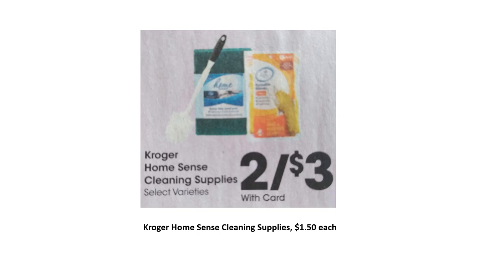This next item doesn't have a coupon deal, but I wanted to include it as a filler item for the scenarios. Kroger Home Sense cleaning supplies — including a toilet bowl brush and some gloves — are going to be $1.50 each. When we get in the store tomorrow, if we find something cheaper that can serve as a filler, I'd use that instead, but this is the cheapest one in the ad.